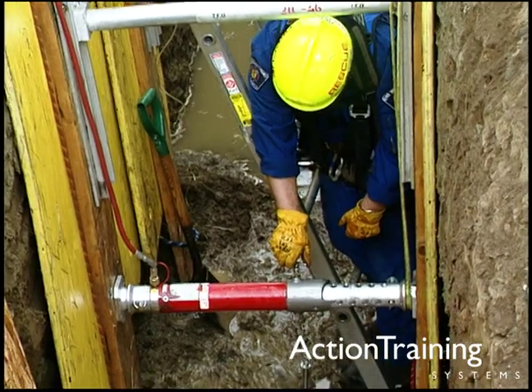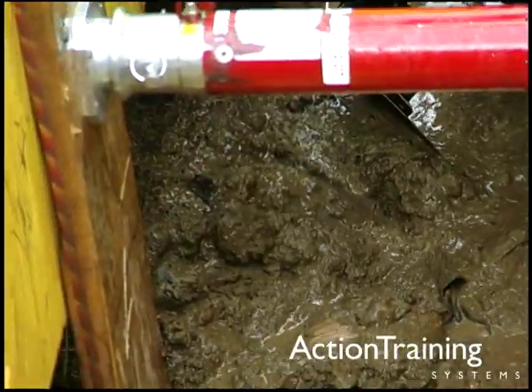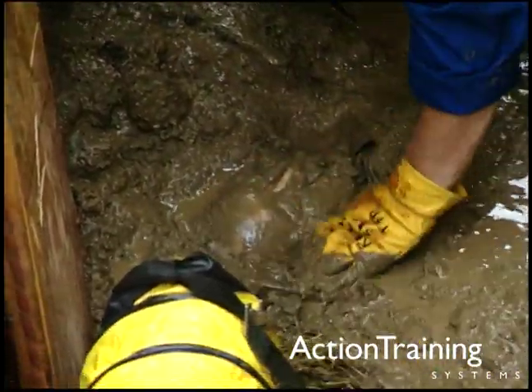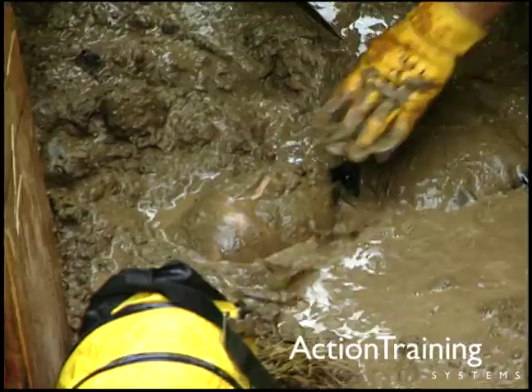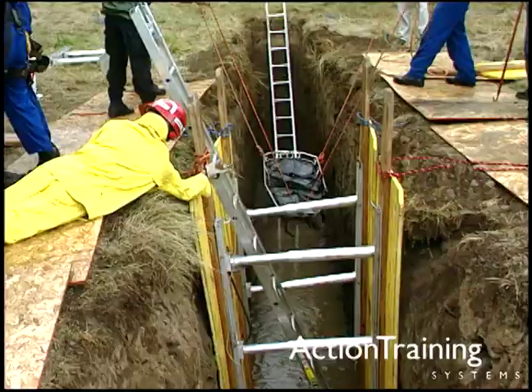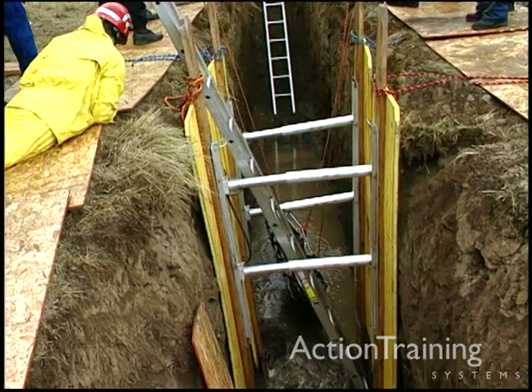When a trench wall caves in and buries a victim, you have precious little time before he or she dies of suffocation. The speed and skill of your response will make the difference between life and death for victims and determine the safety of your fellow rescuers.